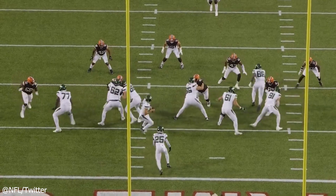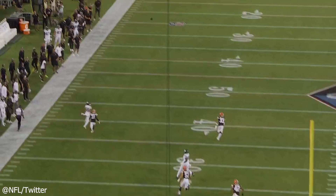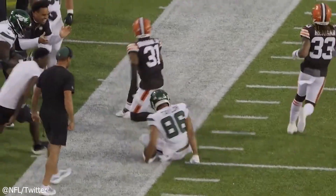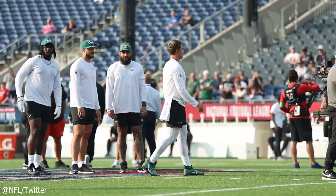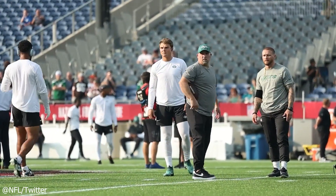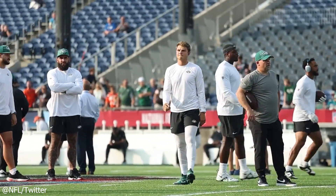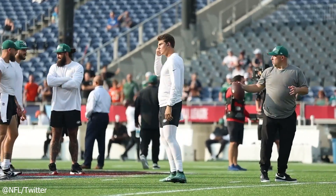On the first drive, there was a play where Zach tried to scramble for a first down but slipped and didn't quite make it. What I liked about this play is that it was a passing play and Zach waited in the pocket for the play to develop before he scrambled. Chris Collinsworth pointed this out on the broadcast — that last season he had a tendency to leave the pocket too soon, but on that play he waited and made a couple reads before bailing.